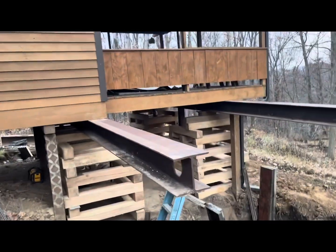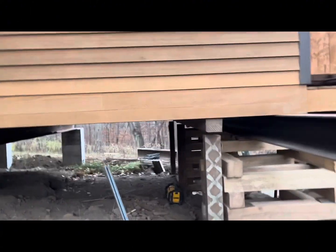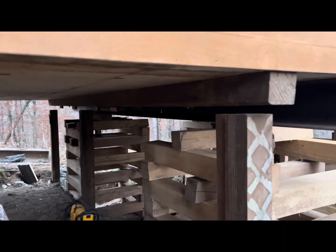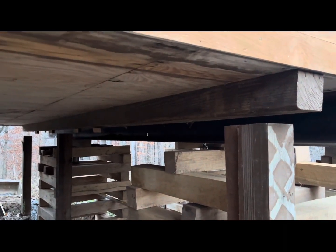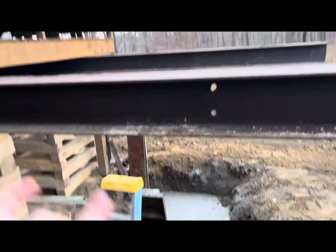Today they got these I-beams in place and cribbed them up to get the house level. You can see how much they actually had to lift the addition here to make it level. Tomorrow they should be able to pour the cement piers here.